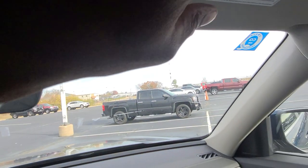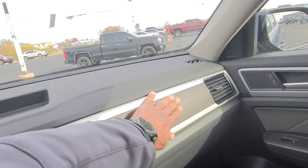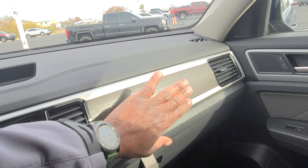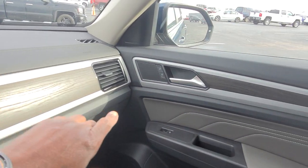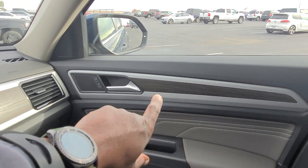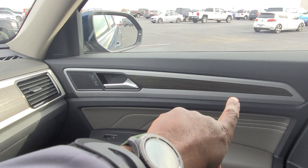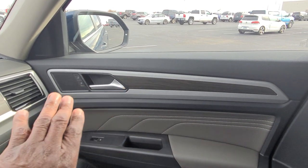There's a vanity mirror above both the driver and passenger with an LED light. There's wood grain on the dash that looks much more believable than it used to — it looks more like real wood grain now. If you get an R-Line it won't have that, but in the regular lineup you will get wood grain. It continues over into the door, with a silver flat finish around the door handle.